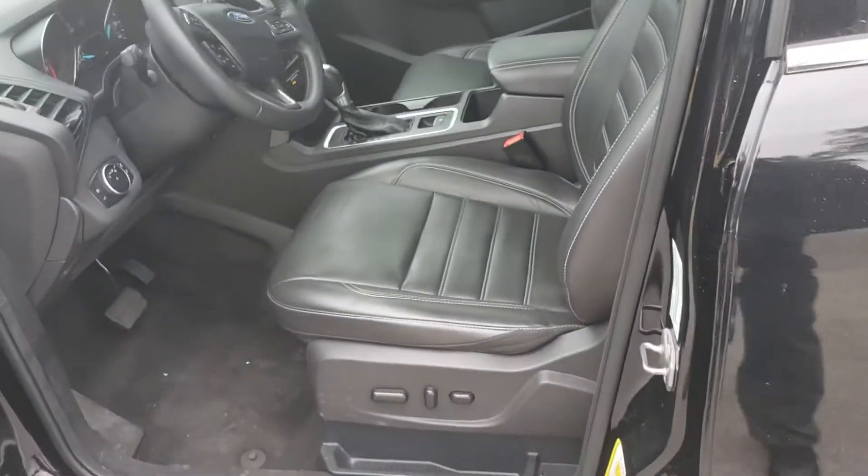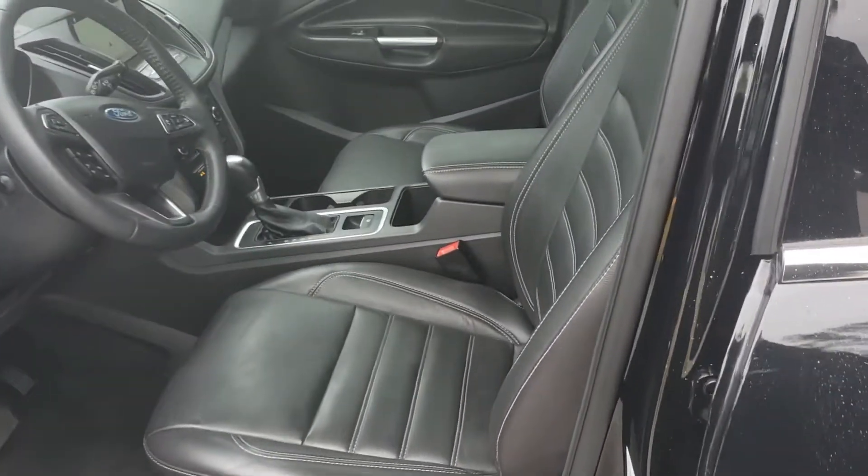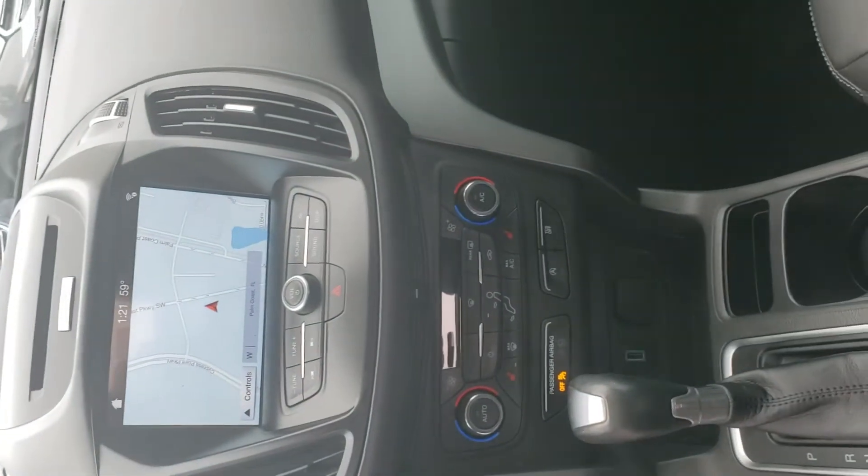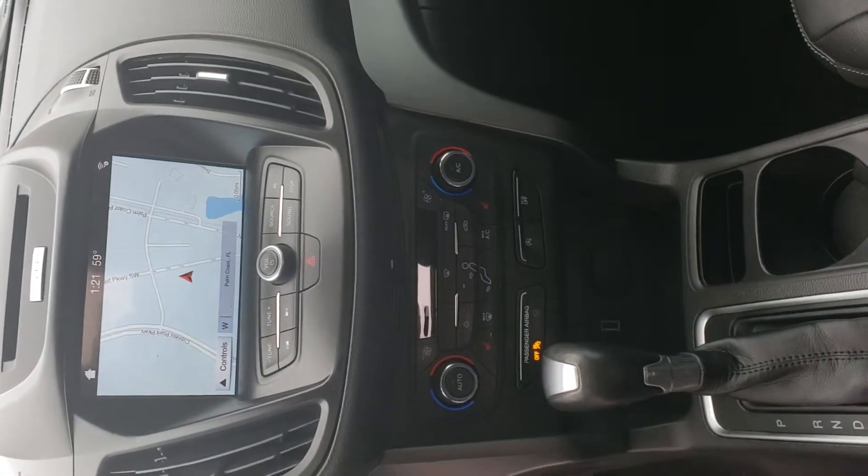Keyless entry code. Power seat. Leather interior. It's got navigation. It's got dual-zone climate AC. Heated seats.